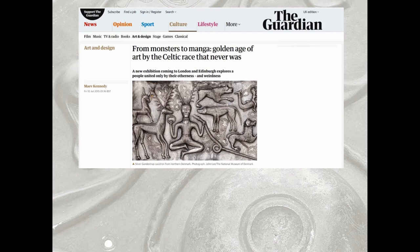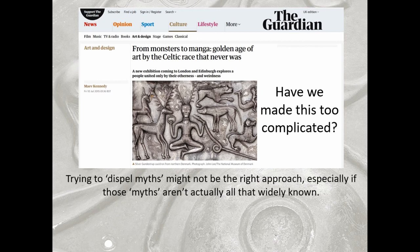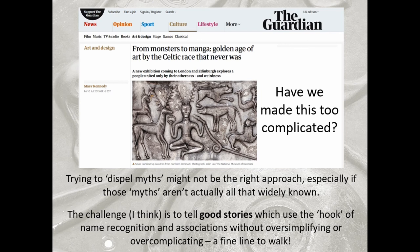My final thought: one of the headlines when we launched the exhibition was 'Golden Age of Art by the Celtic Race That Never Was' — the Guardian headline when we launched. The journalist hadn't been to see the exhibition yet. I just feel like, have we made this too complicated? That headline does not make me want to go to an exhibition. How do we deal with this double-edged sword — where we have name recognition and can get people in, but there's a danger that in trying to dispel myths, you actually add to them? Our real challenge might be that rather than deconstructing myths people may or may not have, we need to tell better stories. Maybe that's the way forward.